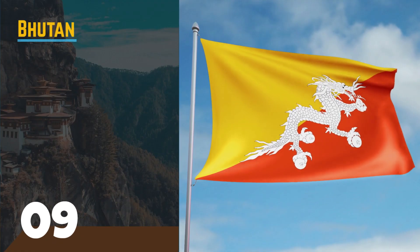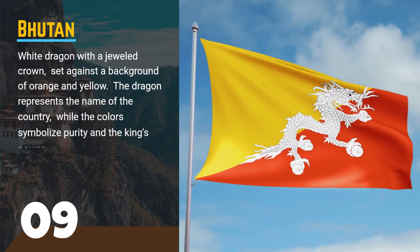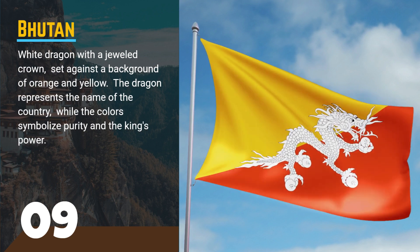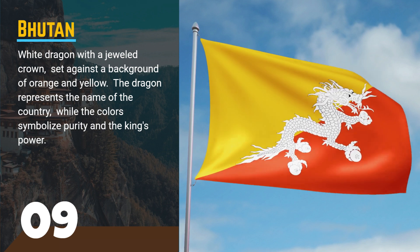Number 9, the flag of Bhutan. This flag features a white dragon with a jeweled crown, set against a background of orange and yellow. The dragon represents the name of the country, while the colors symbolize purity and the king's power.